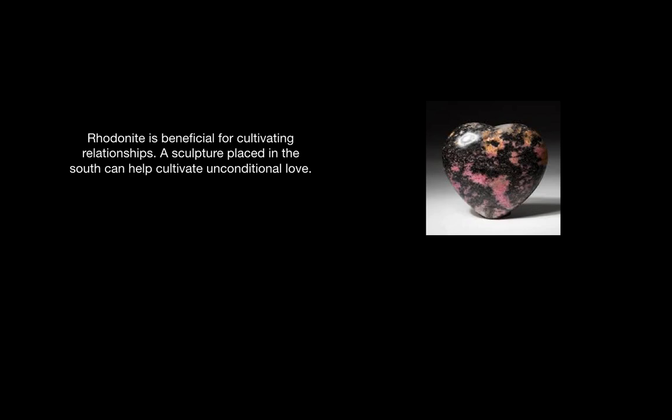It is beneficial for cultivating relationships. You can place a sculpture of Rhodonite in the south corner of the home to help cultivate unconditional love. In the Qing dynasty, it was used to attract the lesson of what it means to be in love with no conditions. It was also used to help people gain an understanding of the elusive nature of love itself.